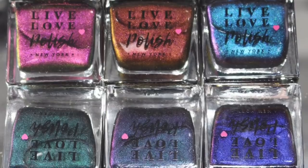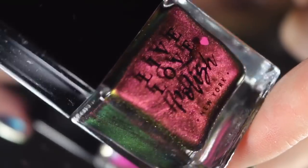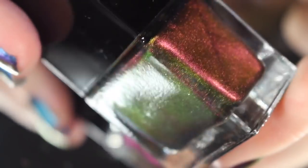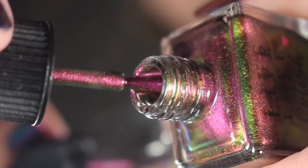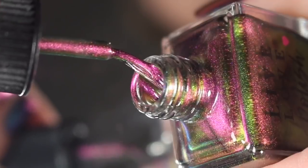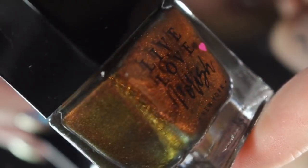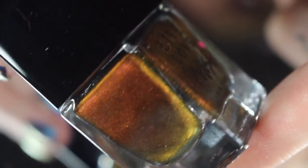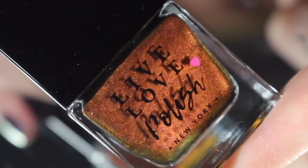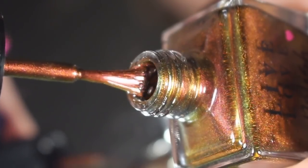Now we'll move on to the Scarab collection, newly available today and it is incredible — six multicrome polishes. Multicromes are really having a moment right now. First up is Red Sea, described as a magenta to copper to green shift. These are true multicromes and you can get a really good feel for that during the brush shot. You can see all those greens and reds. Next up is Sahara, which shifts between a red, a copper, and a green. Even what the camera was catching looked completely different than what I was seeing — incredible copper tones.